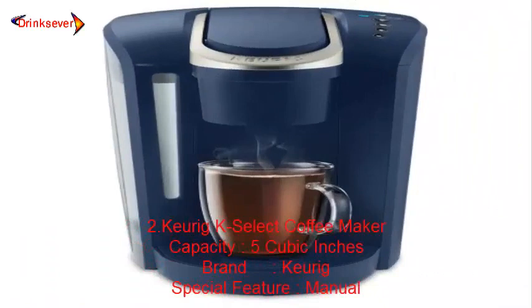Number 2: Keurig K Select Coffee Maker. Capacity: 5 cubic inches. Brand: Keurig. Special Feature: Manual.